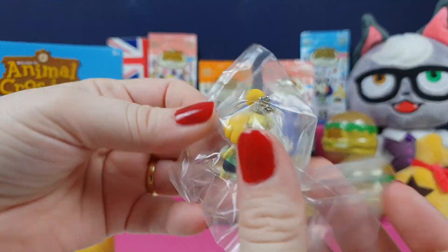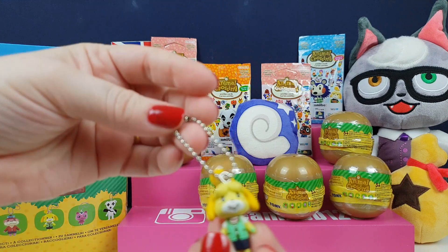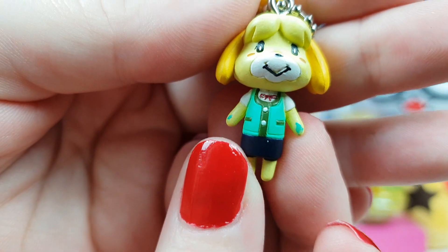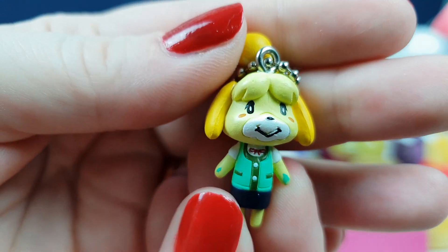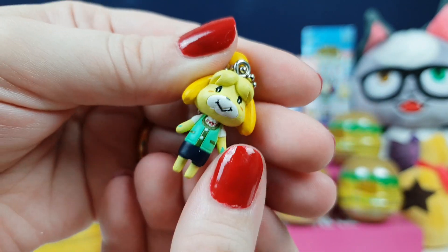It's so cute, I want KK. And there it is — we've got the little main girl herself, Isabelle. That's actually really cute. It's got a little chain on her. A little bit of a misprint there on her hand. She's actually really, really cute and very well detailed, and she's super tiny. Look at my thumbnail next to her — she's tiny.